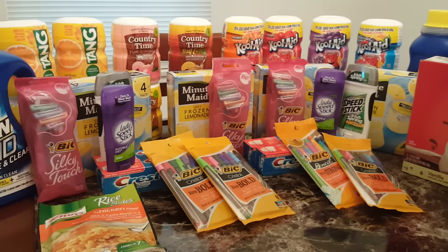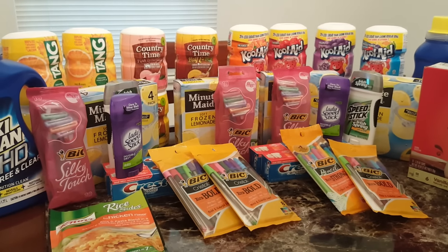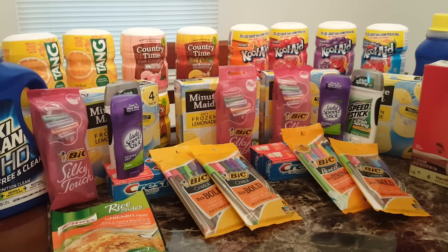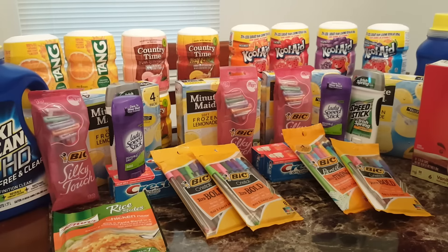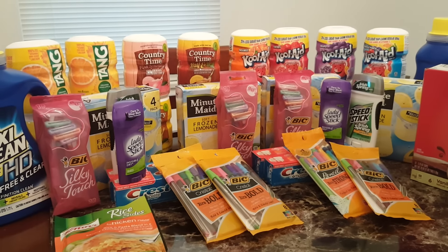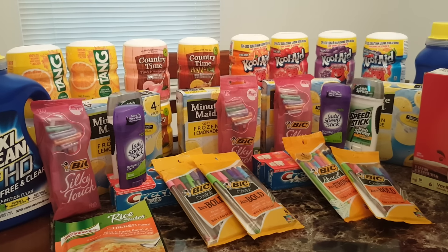Just to do a quick breakdown for the Country Time, Tang, and Kool-Aid — these were not part of the Mega Event but part of the 10 for 10 at $1.00 each. I had $1.00 off of two coupons, which made them $0.50 each. So just for 16 of those, I paid $8.00.